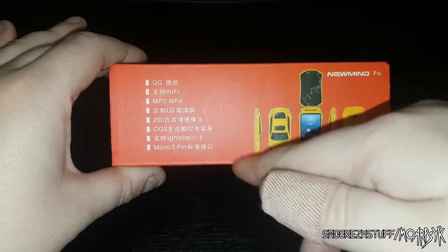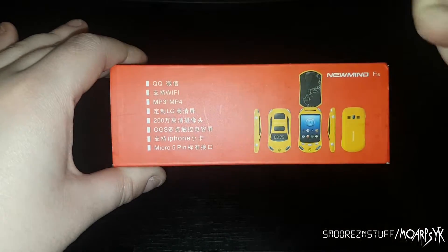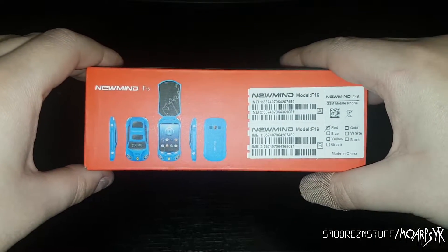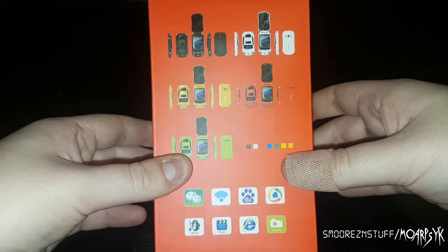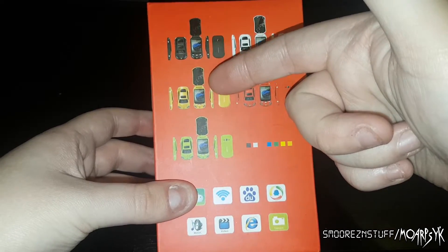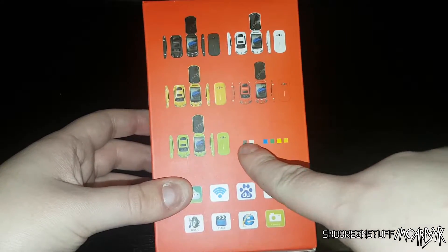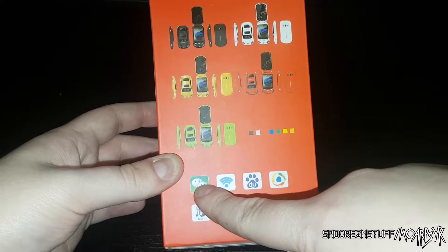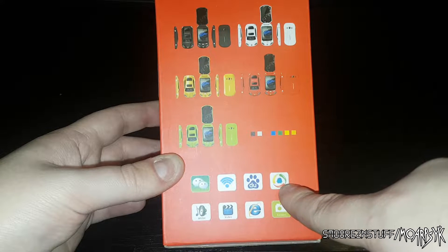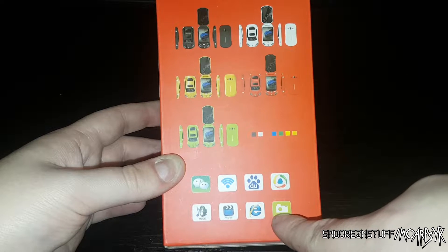iPhone, micro 5 pin. Now you can start to see what the phone is looking like. Superb. New Mind on there. On the back is all the different colours it comes in - black, white, yellow, green, red. They're all on the back and they're not even ticked. We have two speech bubbles, WiFi, a paw print, some swirly Google Chrome looking thing, music, video, Internet Explorer, and a camera.